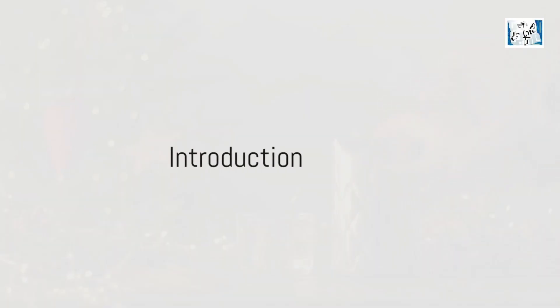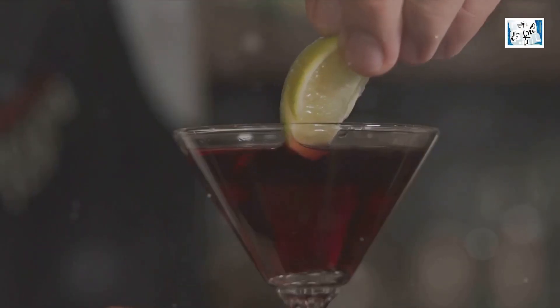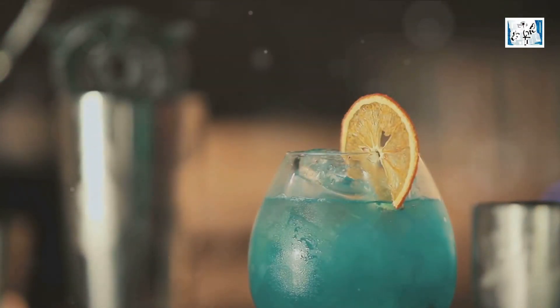Looking for the perfect festive drink recipe? Craving something that not only warms your spirit but also tickles your taste buds? Well, look no further, because today we're going to dive into a recipe that combines the magic of the holidays with the allure of a tasty cocktail.